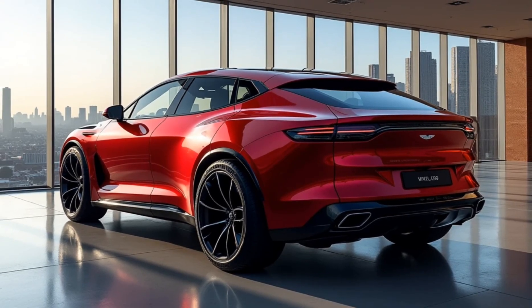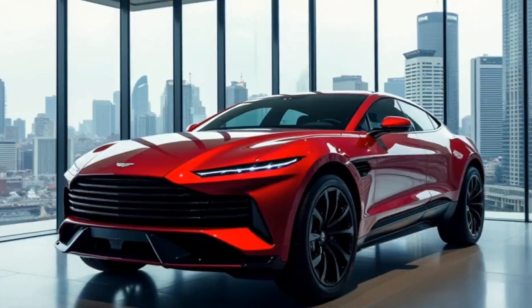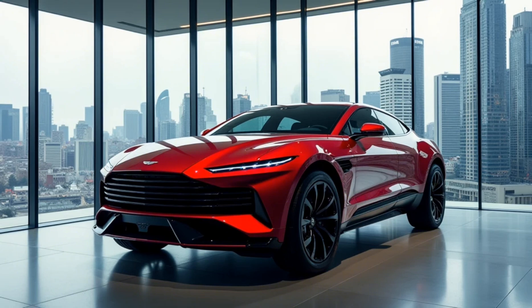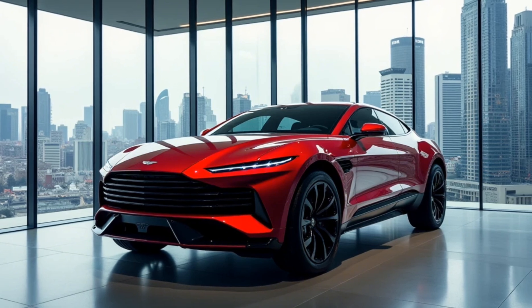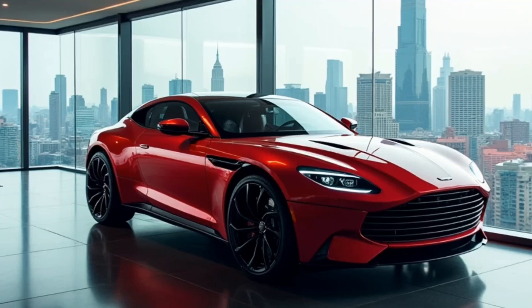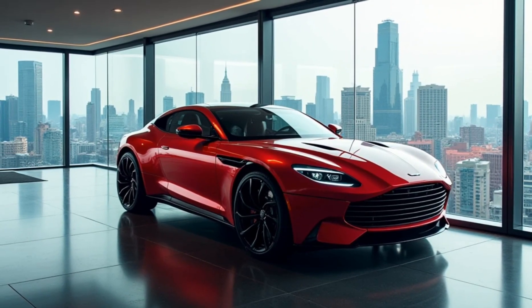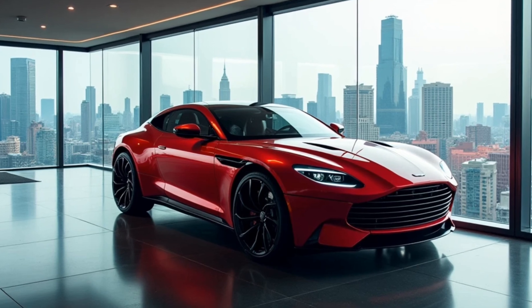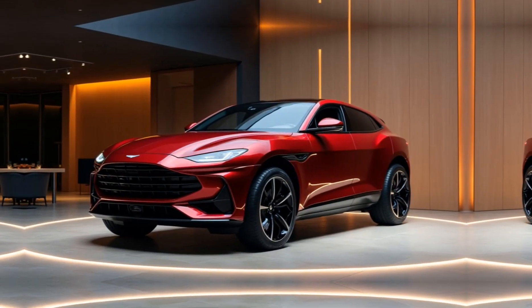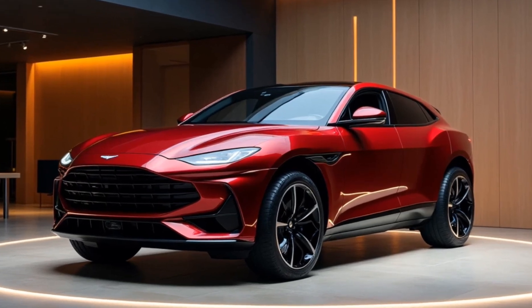When it comes to design, Aston Martin has kept things unmistakably bold and luxurious. The exterior has been enhanced with a larger grille, sculpted hood vents, and updated aero features like a quad exhaust system that's both visually striking and functionally effective in managing airflow. The DBX 707 has that signature Aston Martin look, with smooth lines and an aggressive stance that make it look ready for the track but equally at home in high-end settings.